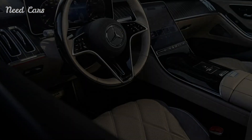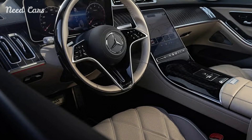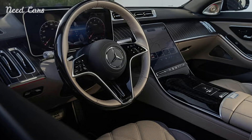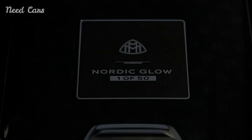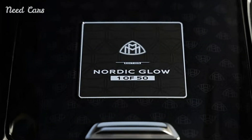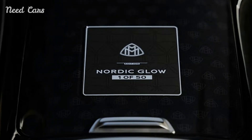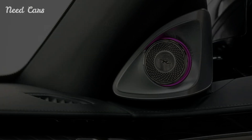The Nordic Glow Edition is powered by a 6.0-liter V12 engine, delivering smooth yet potent performance. With only a limited number available, this Maybach is set to become a highly coveted collector's item, showcasing Mercedes' dedication to luxury and exclusivity.